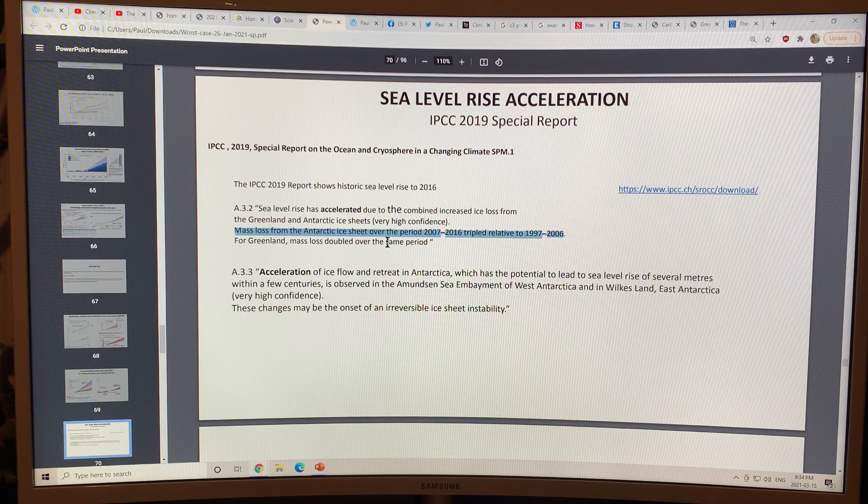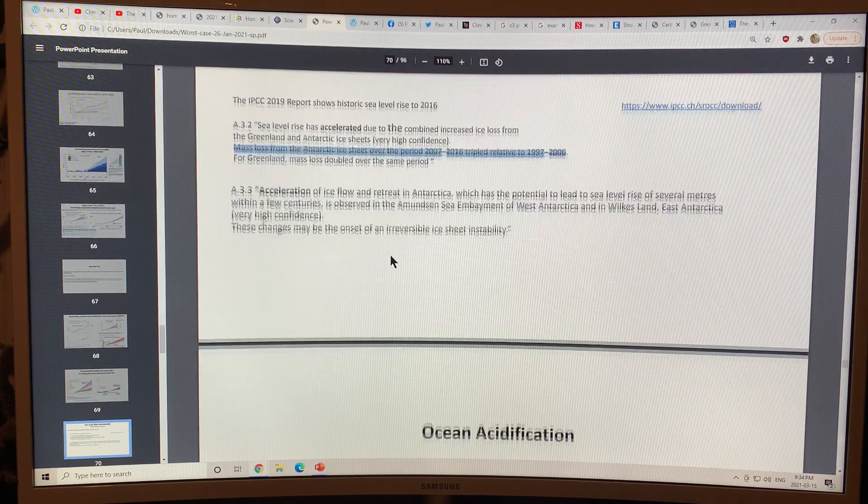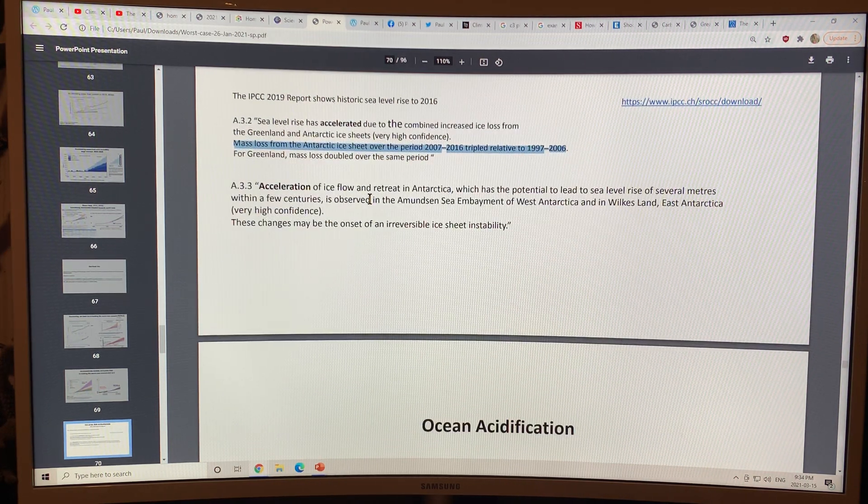The mass loss from the Antarctic ice sheet over 2007 to 2016 tripled relative to the previous period of 1997 to 2006. Greenland mass loss doubled over the same period. The acceleration of ice flow and retreat in Antarctica has the potential to lead to sea level rise of many meters within a few centuries.